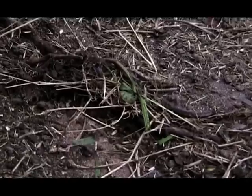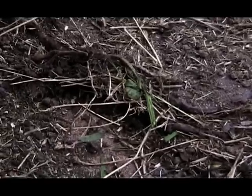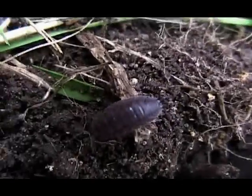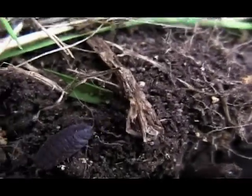The difference in size is due to different species of wood lice and also the age. Here's an adult — I think it's a female adult. Yes, and here is a male adult.